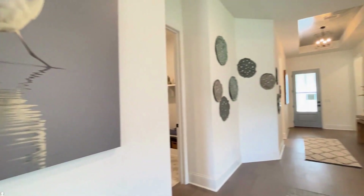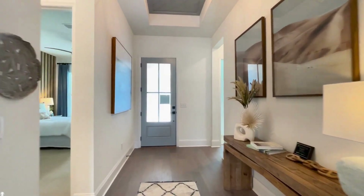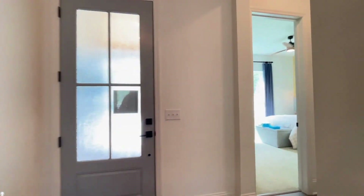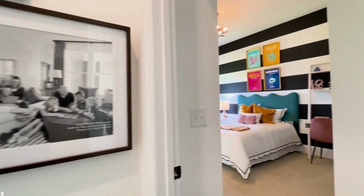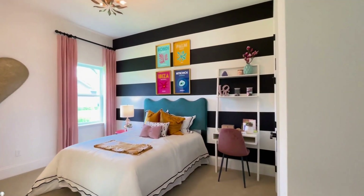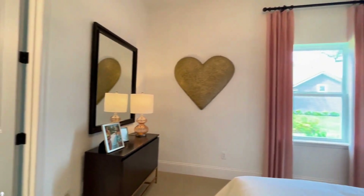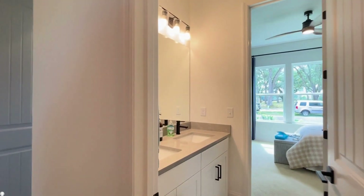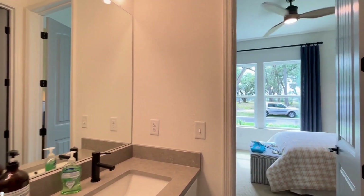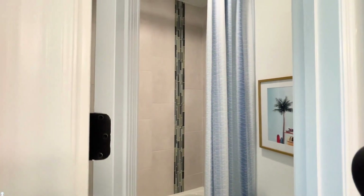Finally, as you move back through the foyer, you will find two secondary bedrooms with Jack and Jill bathrooms. These spacious bedrooms have generous closets and beautifully appointed bathroom finishes, plenty of light through gorgeous windows — just like the rest of the home — and of course, ten-foot ceilings and eight-foot doors that give these bedrooms a luxurious feel.